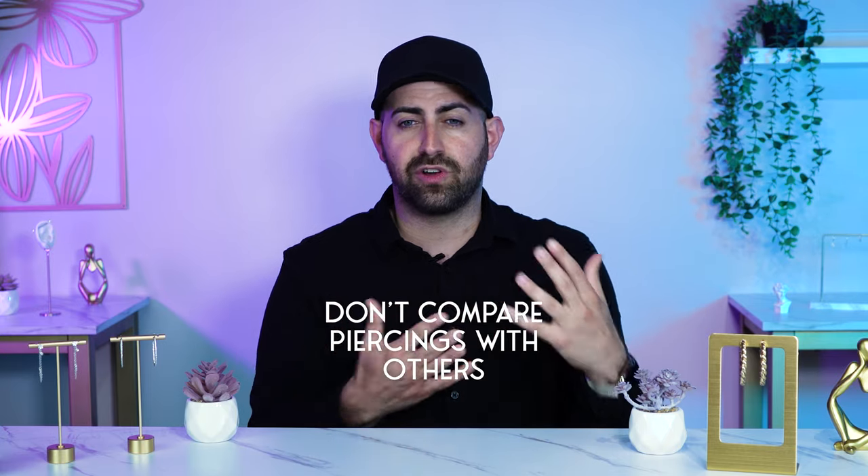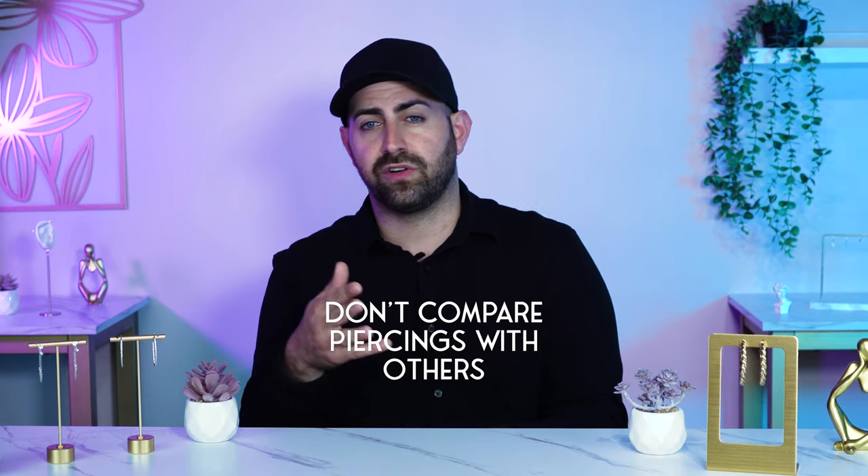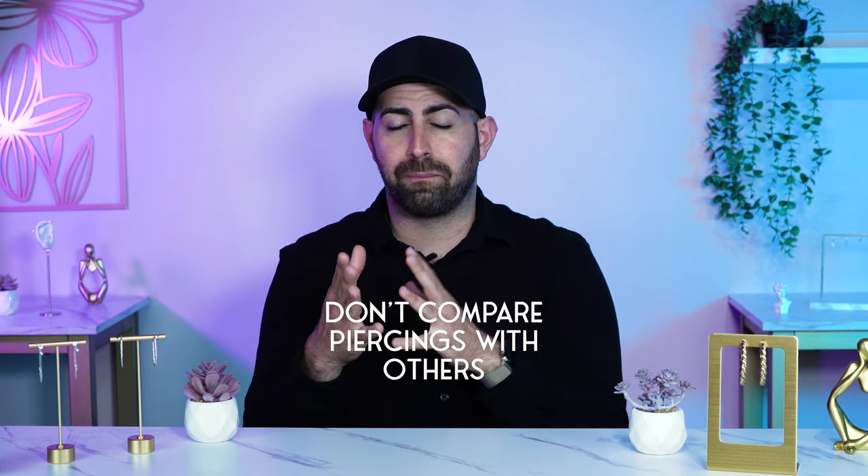As a bonus: just remember that everyone is different, everyone's body is different, and everyone heals differently. Don't ever compare your piercing to another person's piercing, or compare a piercing from one part of your body to another, because different parts of your body heal differently and are more sensitive. Don't compare your piercing to your friend's, your mom's, or your sister's — because everyone's body heals differently. Your body is going to heal at its own pace, so just trust the process.